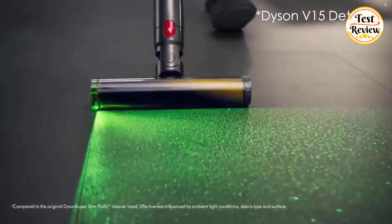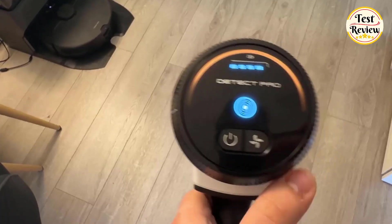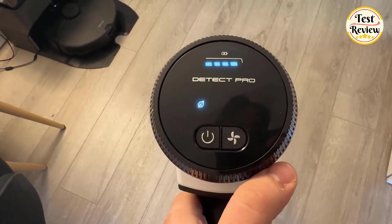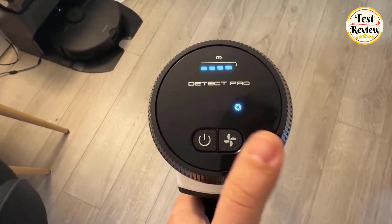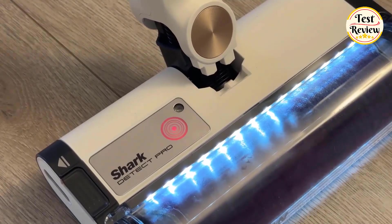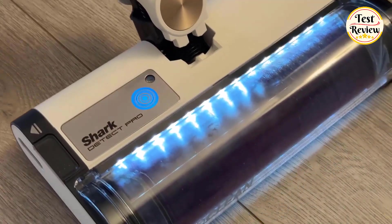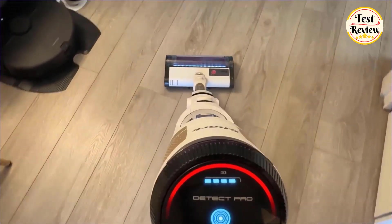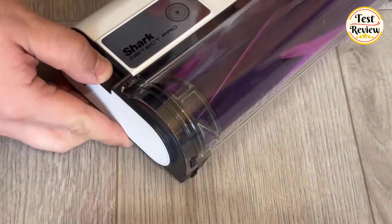Third, Edge Detect uses sensors on both sides of the cleaning head to detect baseboards and edges, doubling suction power to clean those tricky spots effortlessly. Finally, Light Detect adjusts the LED brightness based on the room's lighting — when you move into darker areas like under furniture, the lights brighten to give you a clearer view. The vacuum also offers three modes: Eco, Max, and the intuitive Auto mode, which balances power and runtime for efficient cleaning. The LED ring on the display and cleaning head changes color to indicate cleaning status — blue means clean, red indicates heavy debris, and orange means the vacuum is actively picking up dirt.